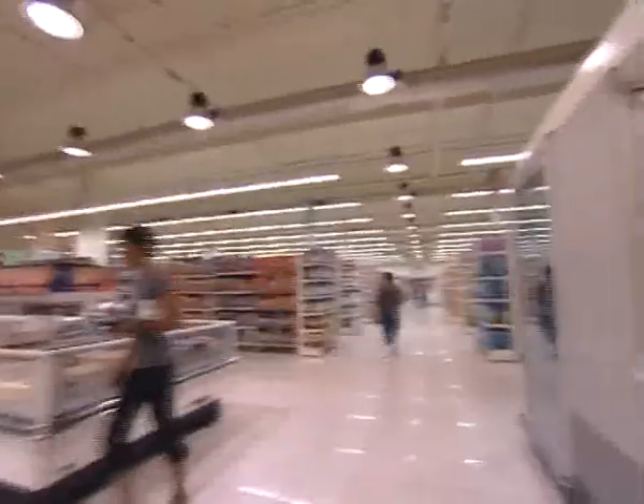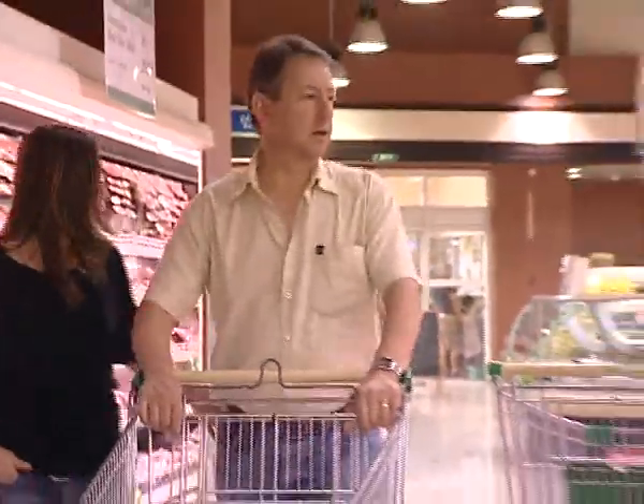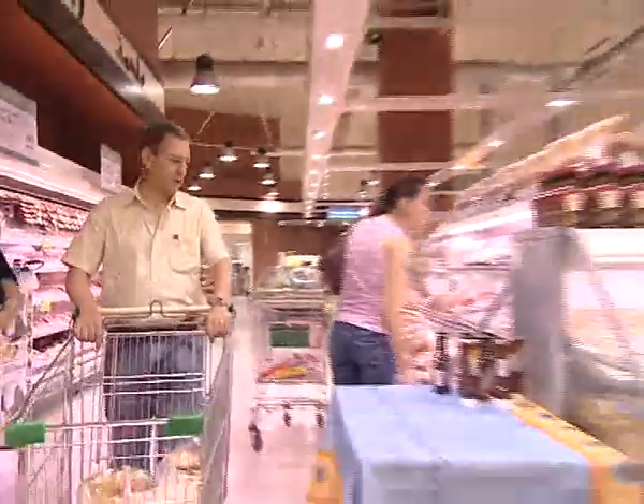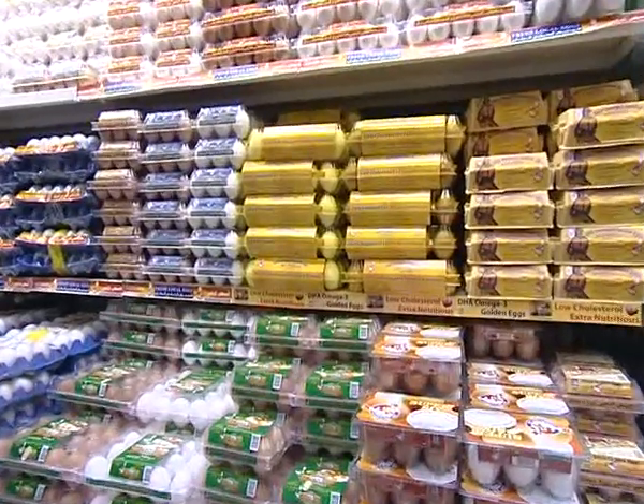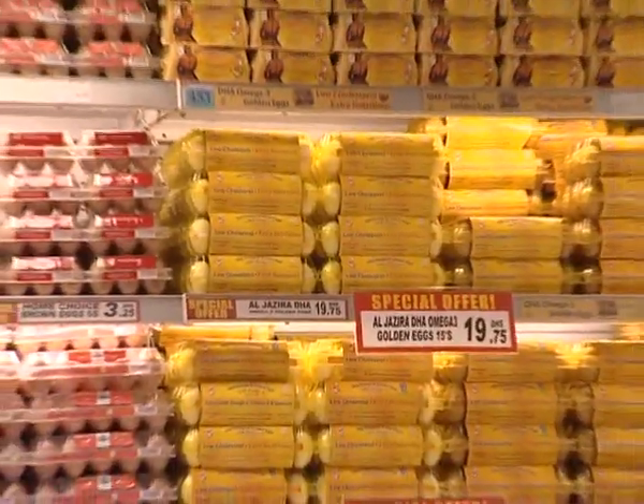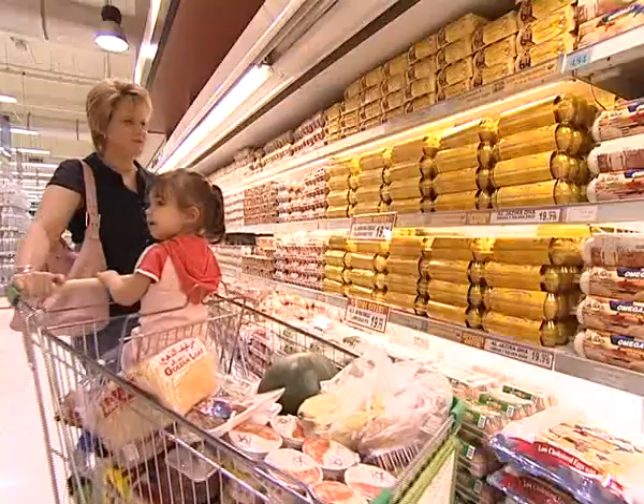Al Jazeera has also pioneered the production of value-added golden eggs, like DHA Omega-3 golden eggs and lutein-enriched golden eggs. Being locally produced, these golden eggs are the freshest available in the market.